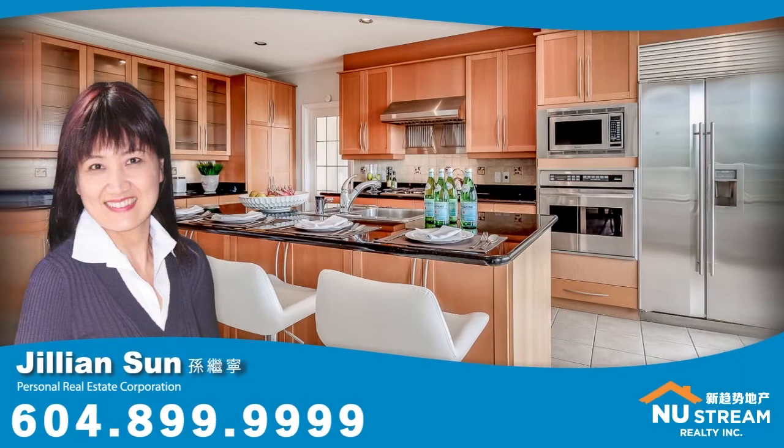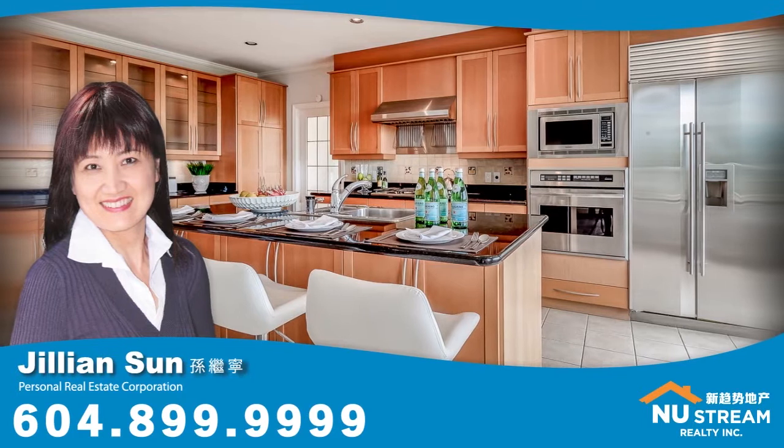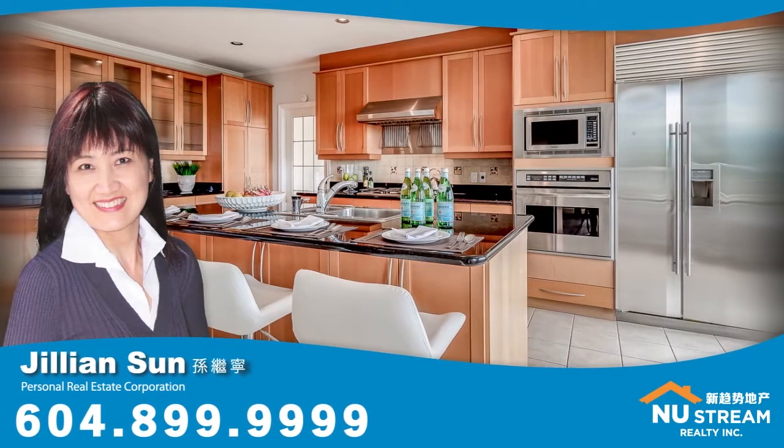To find out more about this home, or to schedule a private viewing, please contact Jillian.